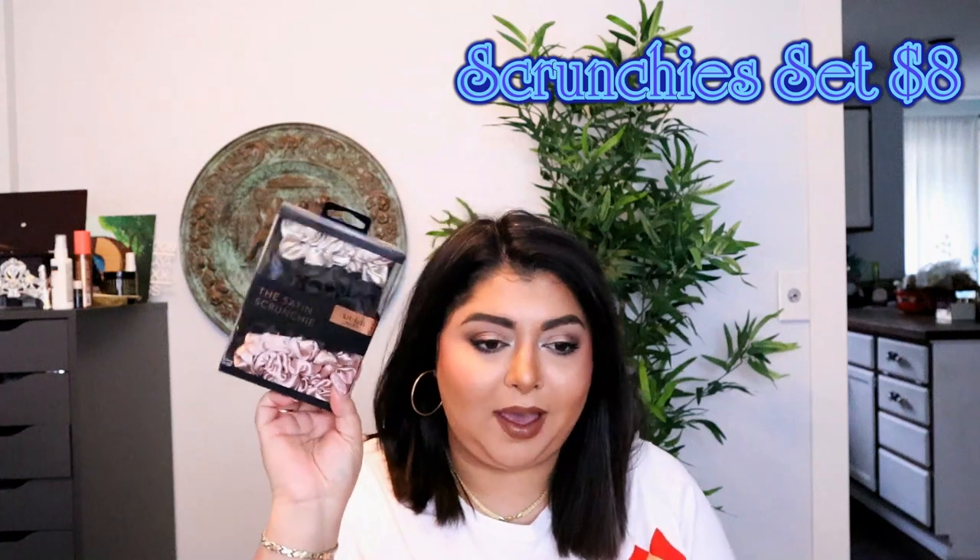Next we have a Kitsch satin scrunchies set. There are five of them in here. I'm glad about that — that is good.